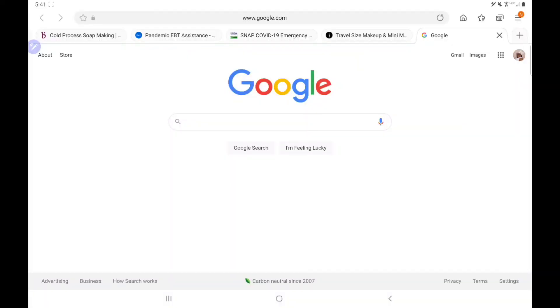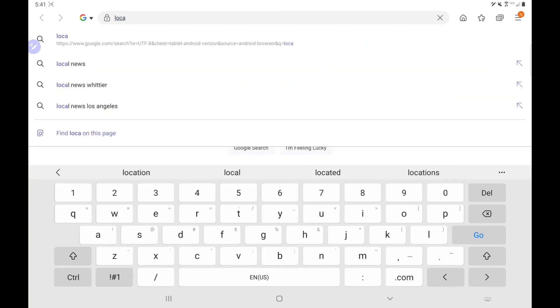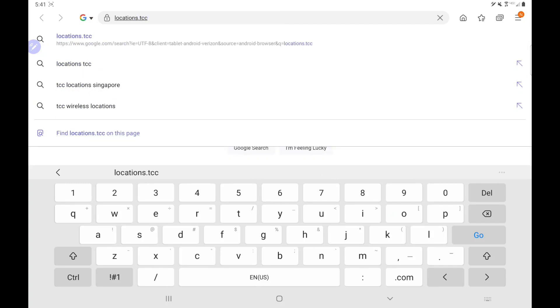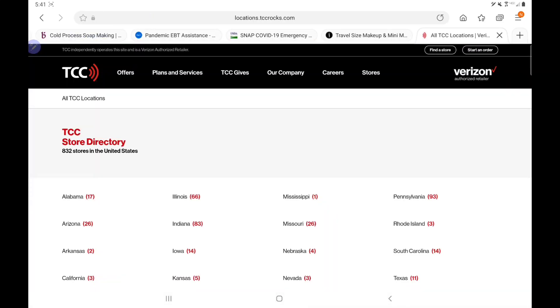Okay, so hopefully you guys can hear me. As you can see, I'm starting here on the Google page. The website is L-O-C-A-T-I-O-N-S — locations dot tcc rocks — and as you can see it comes up right here, so I'm going to click on that.